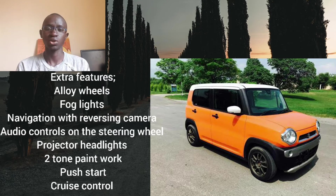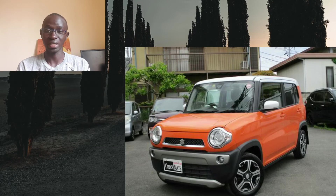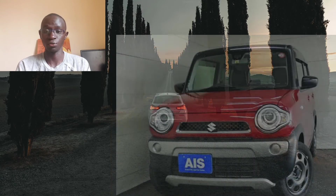Now let's talk about the exterior — do let me know what you think about its design in the comments. For a small city car I think it looks okay. That boxy SUV vibe makes it stand out from other city cars such as the Suzuki Alto and the Daihatsu Mira. That design has also ensured very good ground clearance unlike its competitors. Variants with projector headlights and two-tone paintwork look better and more youthful.